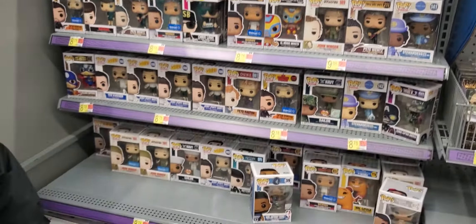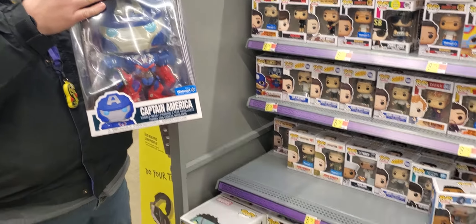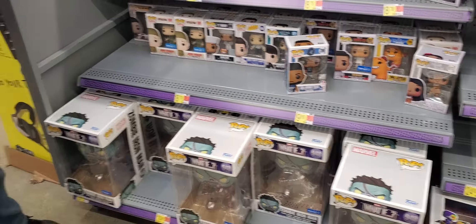They even got some big ones — Captain America and Zombie What If. So come check them out at the Taylor Walmart.